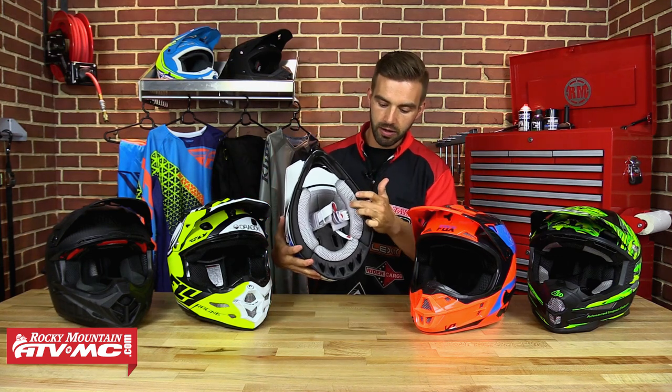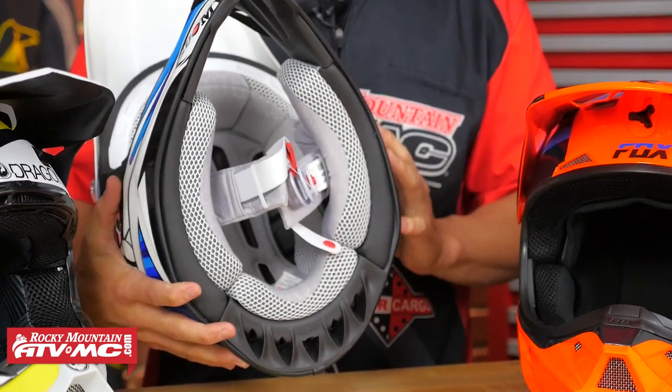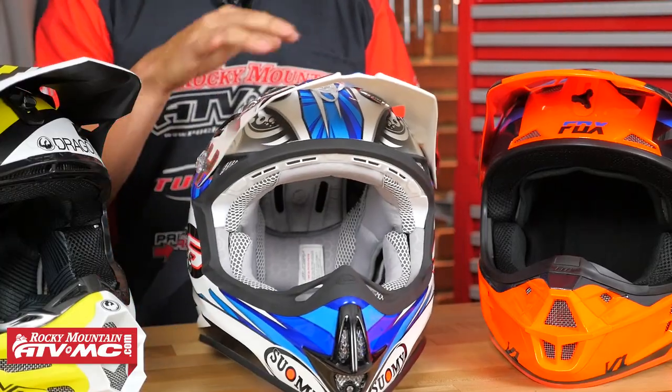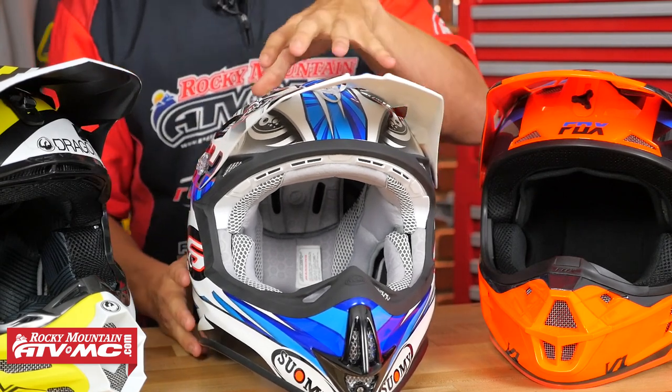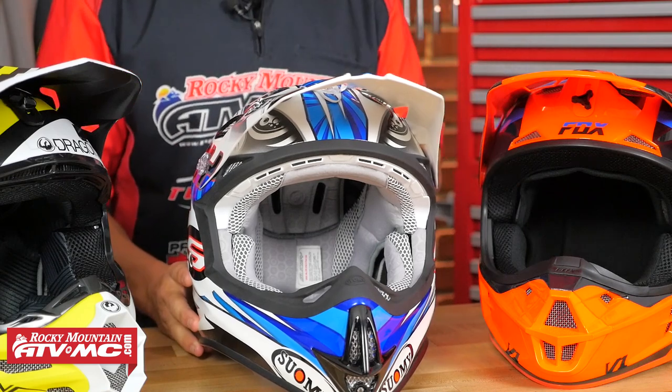Looking at the inside, we love their Coolmax inner liner — it's cool to the skin and wicks away moisture extremely well. We like the design and look of this helmet, and Suomi has a lot of cool colorways so make sure you check those out on our website. On sizing, this is a size medium and we know it fits true to size, so use the sizing guide on our website and order the size it calls for. This is the MX Jump from Suomi.